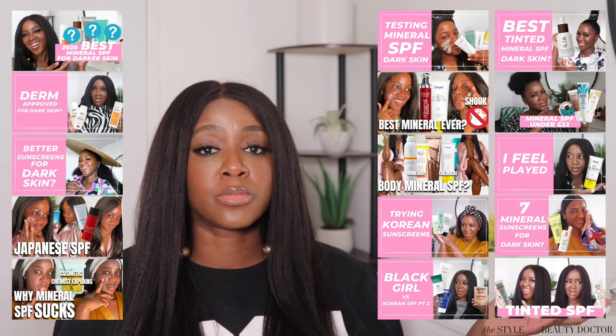I'm also going to be talking about some new mineral sunscreens that hit the market — one from Dr. Dennis Gross and one from Dr. Brandt. We're also going to be talking about mineral sunscreen and makeup, how to reapply sunscreen when you're wearing makeup. If you're looking for more mineral sunscreen reviews for deeper skin tones, I've got you. Make sure you check those out.